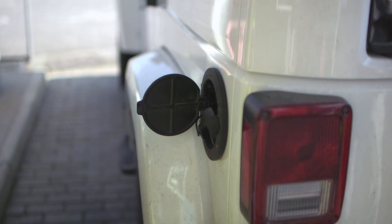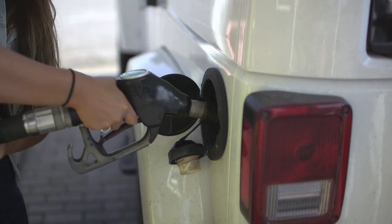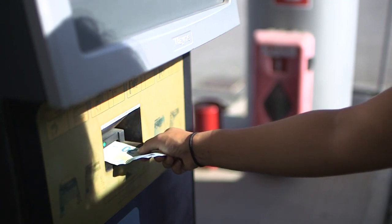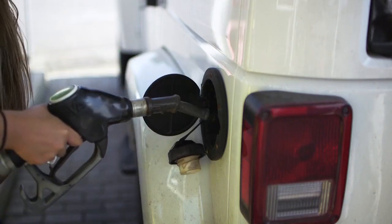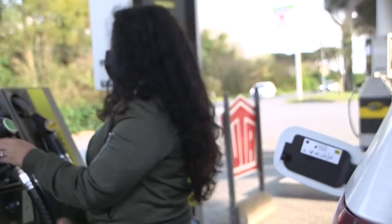If there is an option to pay cash at the payment machine, make sure to follow the instructions carefully: enter cash and then the desired amount. Next, press the number of the pump you will be filling up at. Take the nozzle and begin fueling. When you are done, place the nozzle back on the pump and collect your receipt.